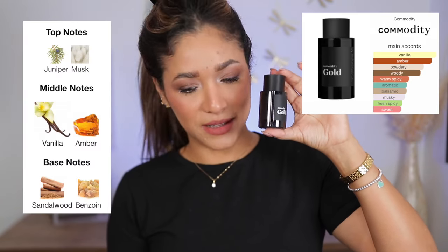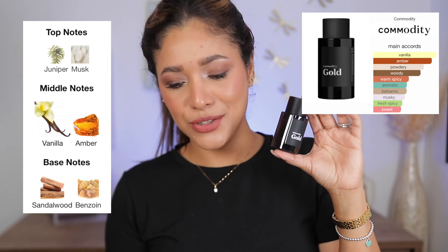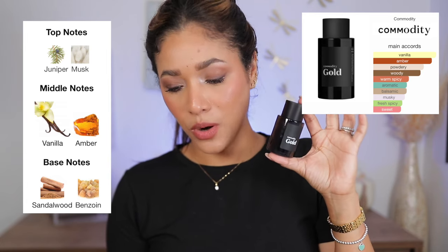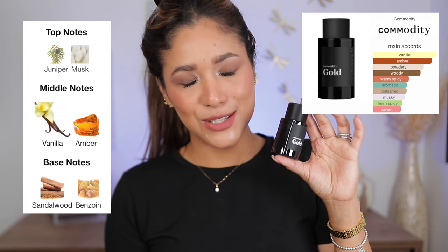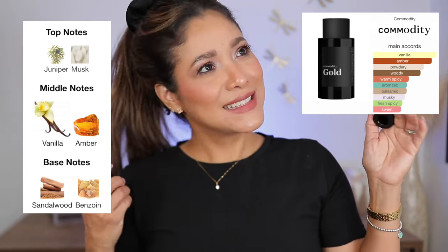Gold is described as sweet, woody, vanilla-rich. This decadent fragrance is an intoxicating journey to one's innermost desires and impulses. It's a warm gourmand scent — a luxurious blend of molten amber, creamy sandalwood, and sweet vanilla. Sign me up!